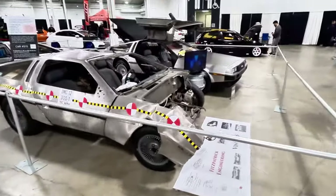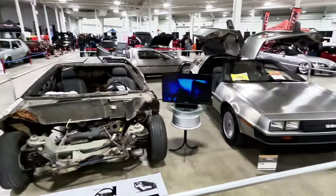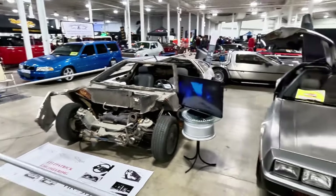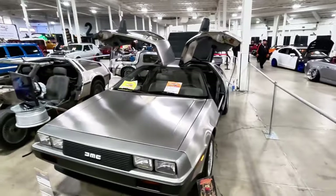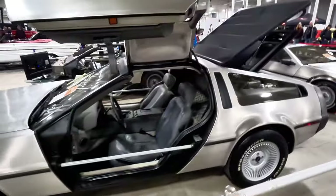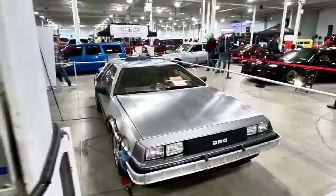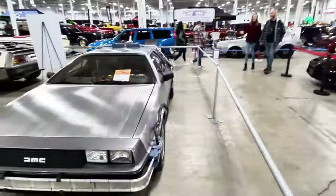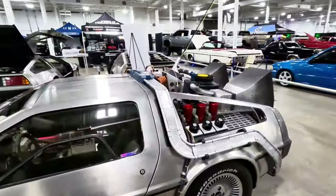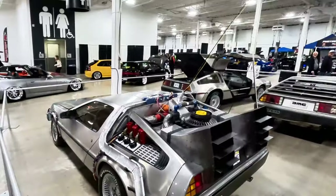Another lowrider. And then here we have the DeLorean section — we're going back to the future, baby. Got a crashed one that was hit at 35 miles an hour. We've got an actual nice clean DeLorean — pretty much stock. And then here you have the Back to the Future style build — basically the cybertruck before it was the cybertruck, with that aluminum body. Super cool.